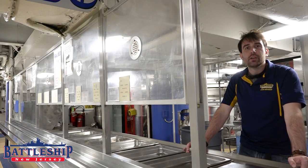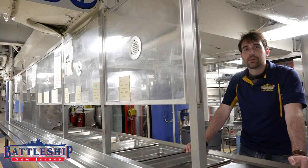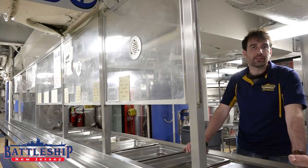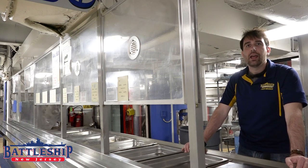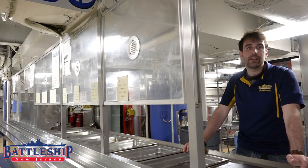The cooks on this ship could prepare four meals a day and then some: breakfast, lunch, dinner, and mid-rats, or midnight rations. Remember, the sailors are working around the clock in shifts, so meals are being prepared in shifts and food is being left out for people in between shifts and between meals.